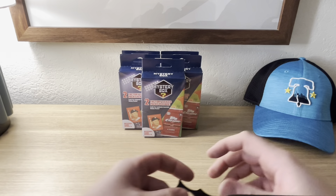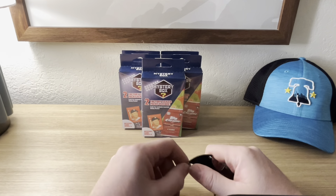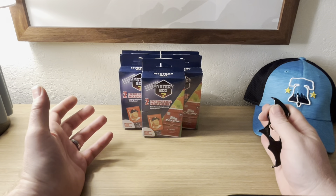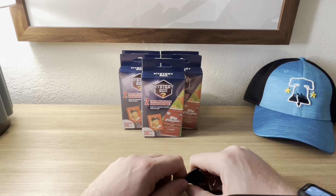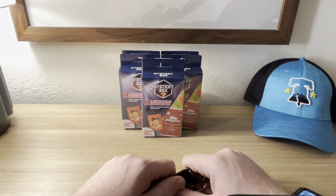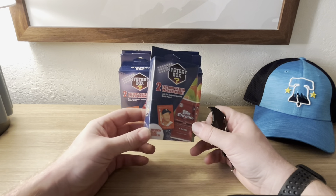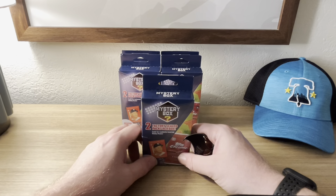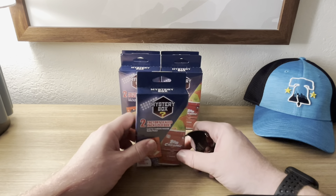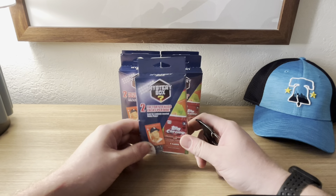Hey YouTube, it is Traveling Card Puller back with another mystery pack video. This one was part of the last video I did — went and found the Walgreens that had full stocks of the mystery boxes as well as the two-pack hangers and blister packs, so we are doing videos for these.